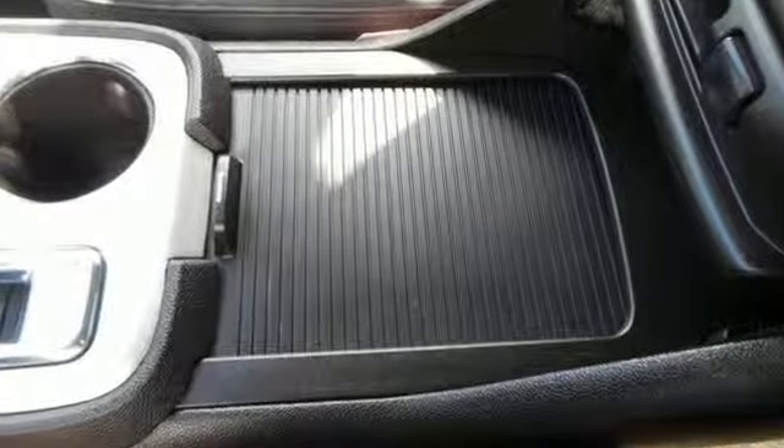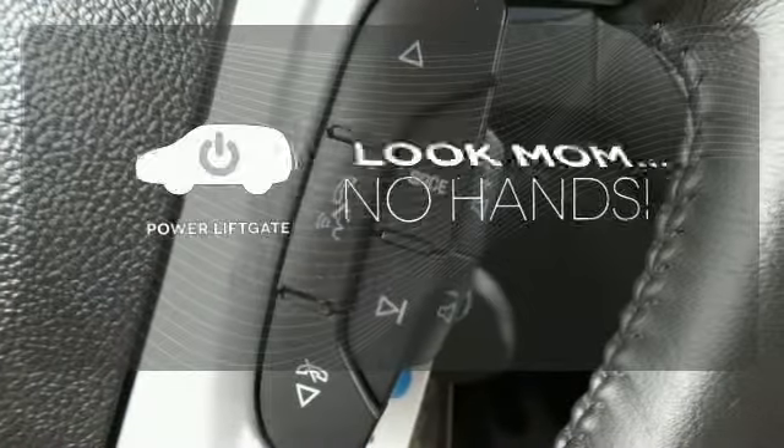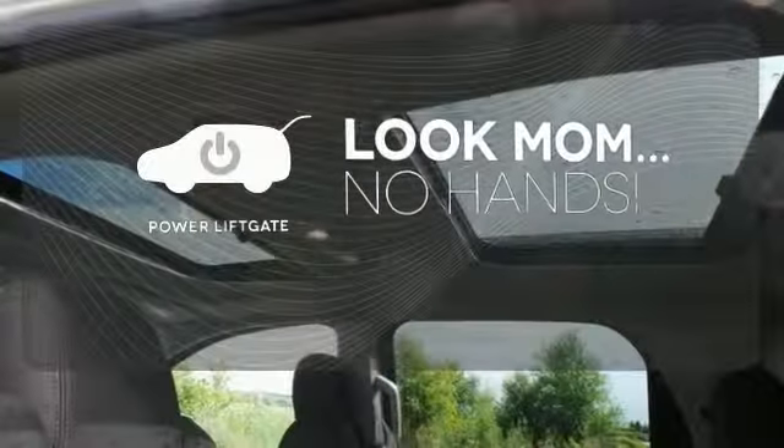Feel protected with its automated headlight control and anti-lock brakes. Enjoy the hands-off ease of rear door operation with the power liftgate.